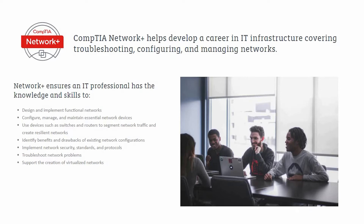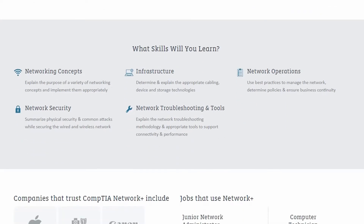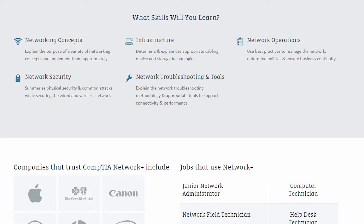Many of you who are interested in getting into the network industry have probably considered Network+ and want to know what content is covered. Network+ covers configuring, managing, and troubleshooting of networks. You look at the history of networking all the way to configuring network devices such as switches and routers. As shown on the screen, the syllabus covers a lot of content.